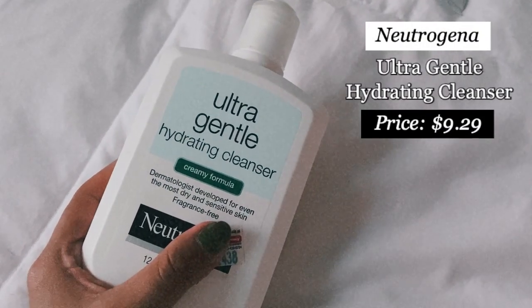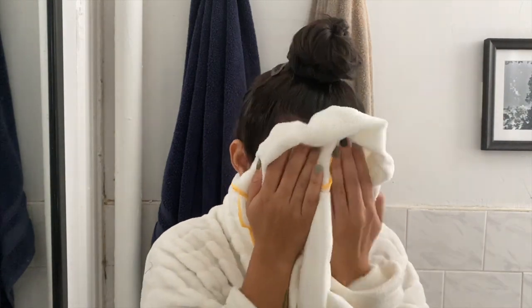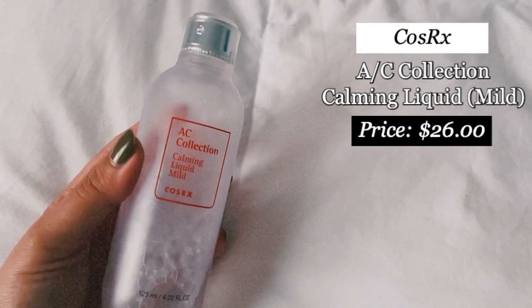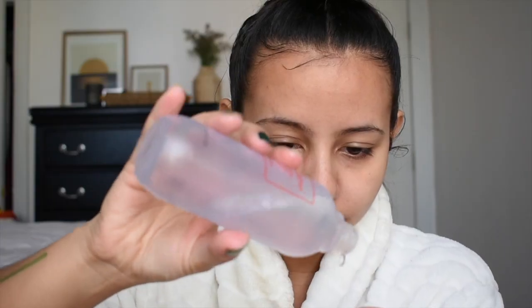Let's start with my AM routine. I start every day by washing my face with the Neutrogena Ultra Gentle Hydrating Cleanser — I've gone through so many bottles of this. It's so gentle and basic; the main reason I'm cleansing is just to remove any excess products from my nighttime routine. Right after cleansing I go with my toner, the AC Collection Calming Liquid Mild from COSRX, which is great for calming redness and irritation.